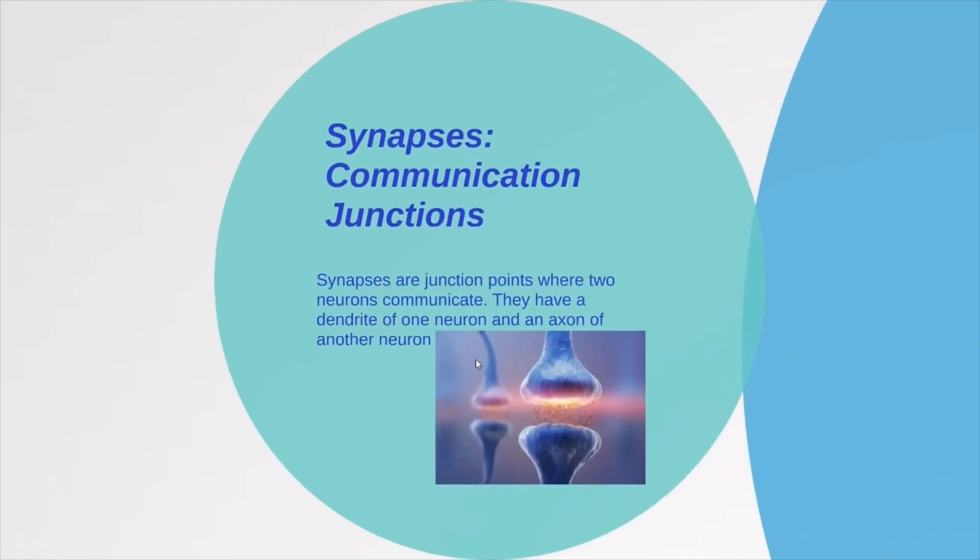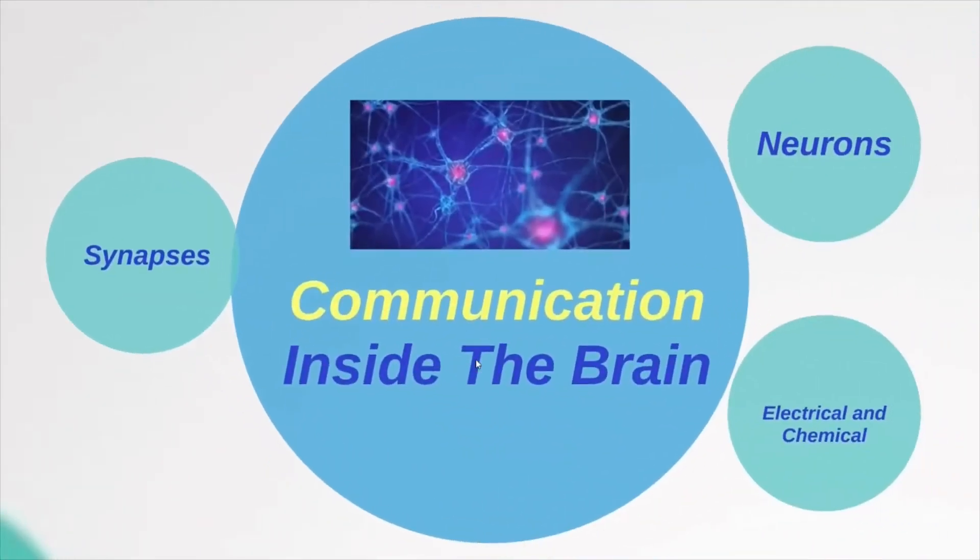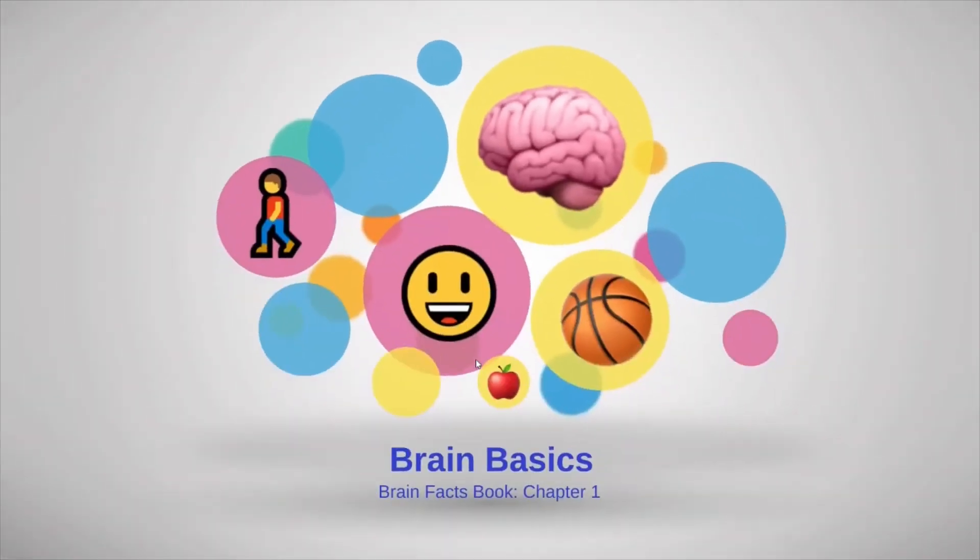Synapses are the junction points where two neurons communicate. They involve a dendrite of one neuron and an axon of another neuron.